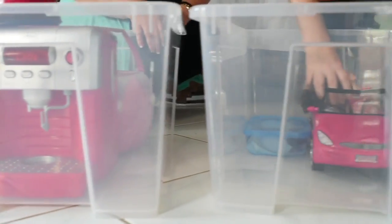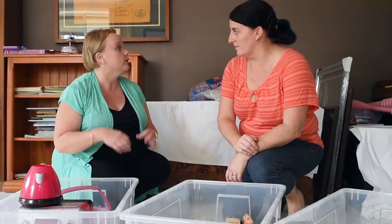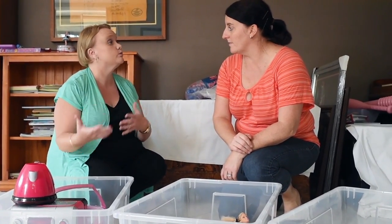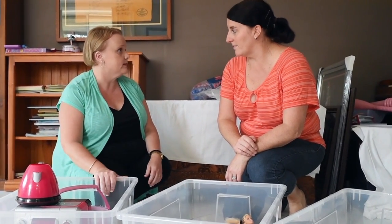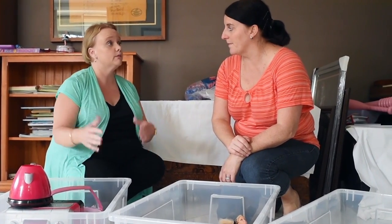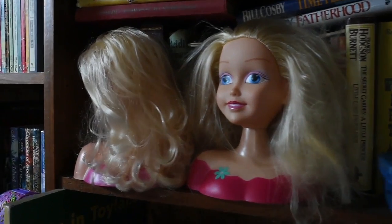Here we have some boxes for your toy rotation system. With all these excess toys, you've got far too many for the girls to play with, and I think that's what's causing all the mess. If we put away some of the toys, in about two months you can bring them back out and store the ones currently in the room. It's like the kids have got new toys again.